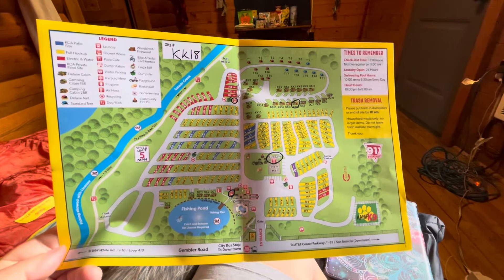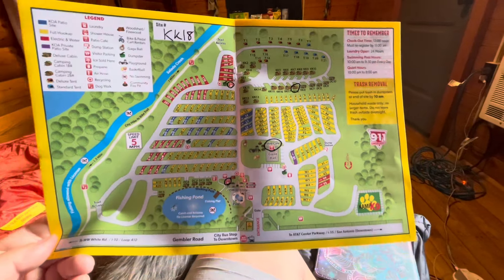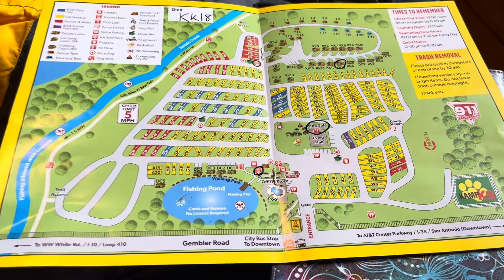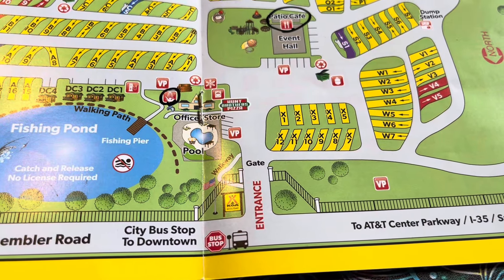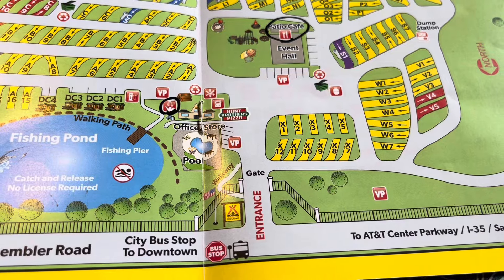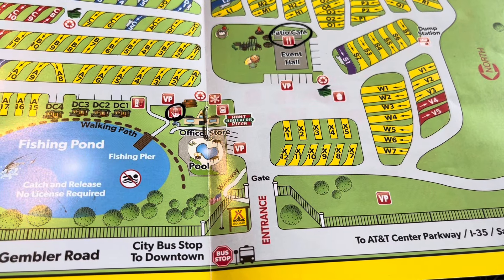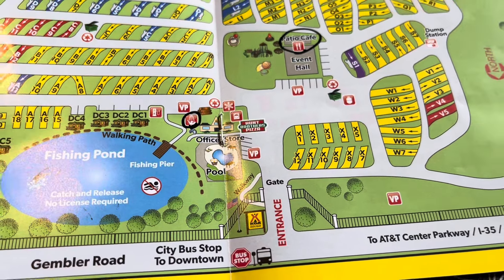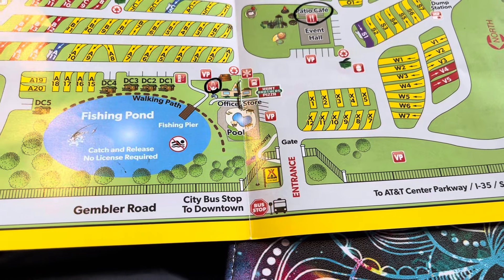Before we get into the full tour, let's take a moment to look at the map and discuss some specifics. Here is the map you get at check-in. One thing I really like about this KOA is it is gated. They have people during the daytime manning it to stop you and verify you're a registered guest, and at night it is closed and you have a gate code to get in.